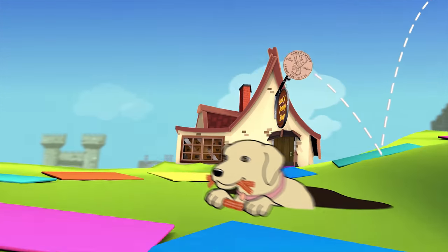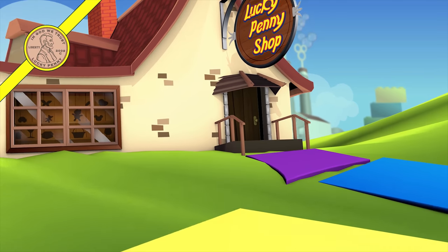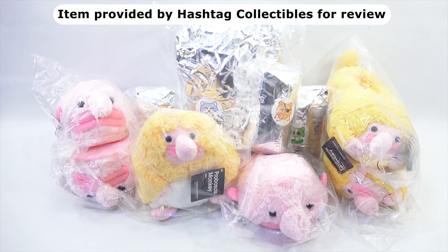You are now watching a Lucky Penny Shop product feature, item provided by Hashtag Collectibles for review. It's Lucky Penny Shop. We need to say thanks to Hashtag Collectibles for sending us these plushies and slippers.